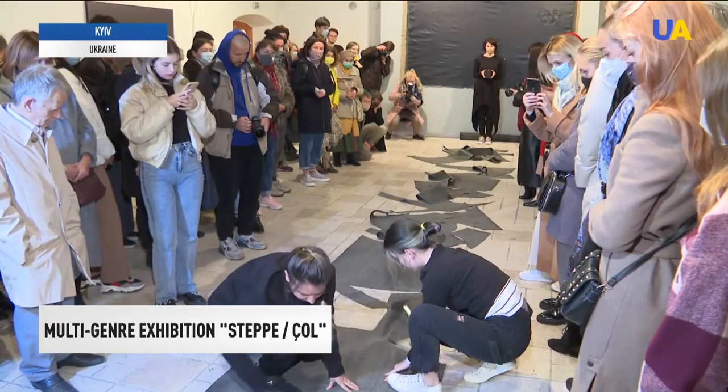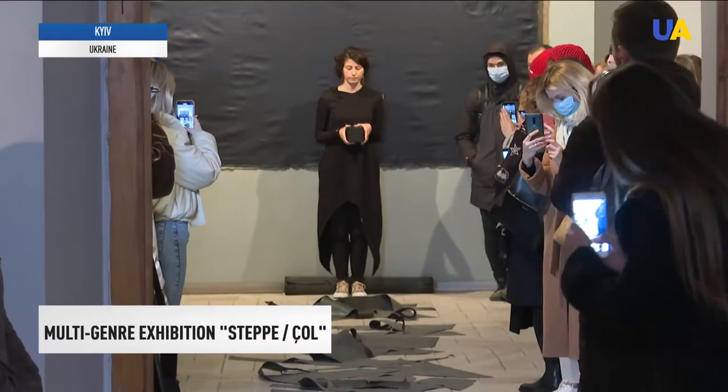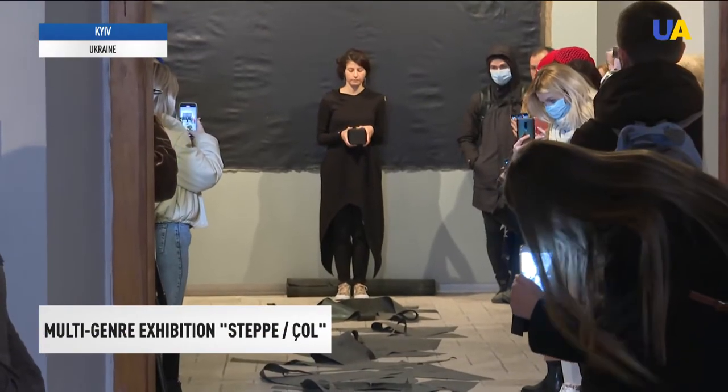The Step-Chol exhibition was opened with a performance. The curator of the project is the famous Ukrainian artist Vlodko Kaufman, who together with actors symbolically ripped the harvest. Roofing material was used as a symbol of the high road to Crimea.